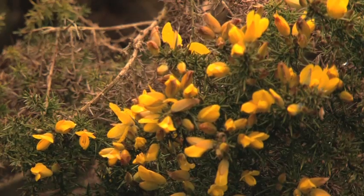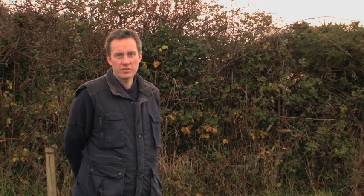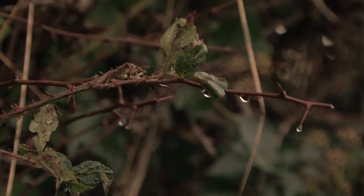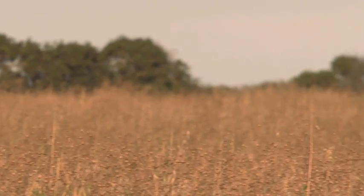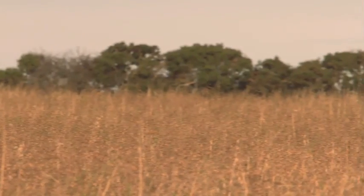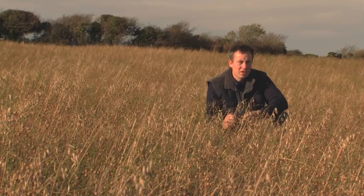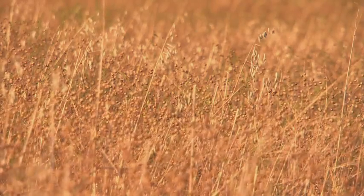As part of the REPS scheme, hedges on this farm — as you can see here behind me — are cut only once every three years, to promote the growth of wildlife habitats and ensure a year-round supply of food for our birds. We also grow one hectare of linnet for bird cover on the farm every year. This crop is made up of oats and linseed, and is left entire — not harvested — as cover and feed for the birds during the winter months.